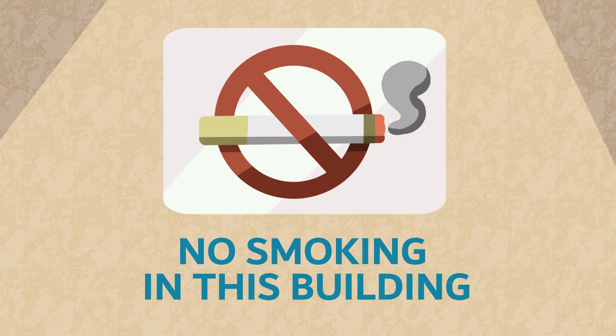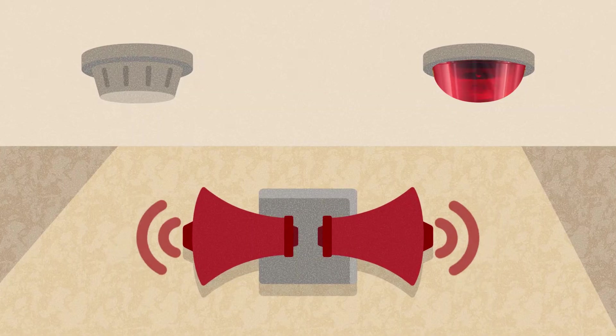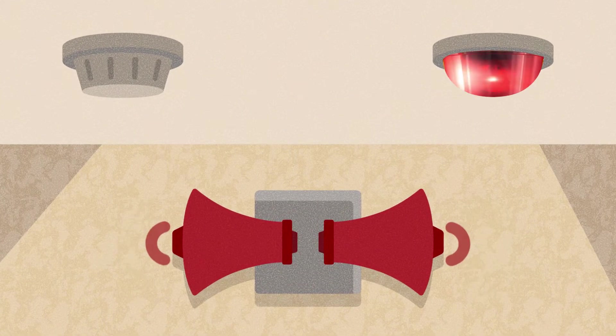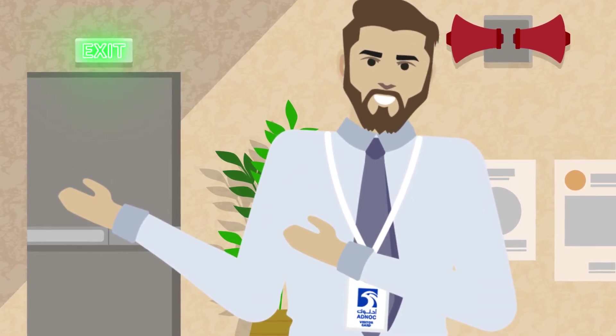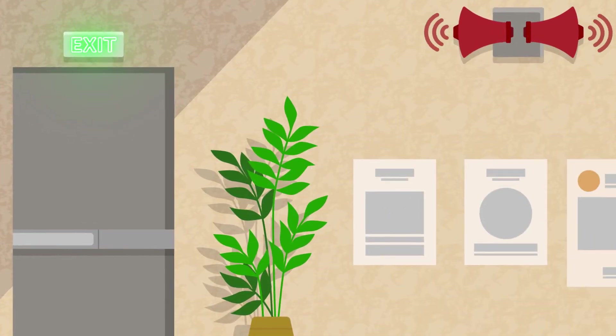Smoking is not permitted inside the building, except in designated areas. In the event of an emergency, an alarm will sound off, followed by an audio announcement. Listen carefully to the announcement, as it will give you instructions on what to do. If an evacuation is required, follow the illuminated exit signs which are clearly marked in all areas of the building.